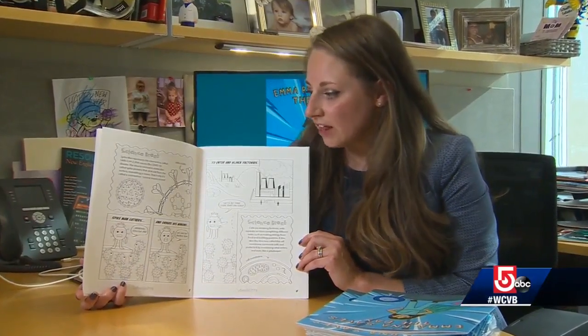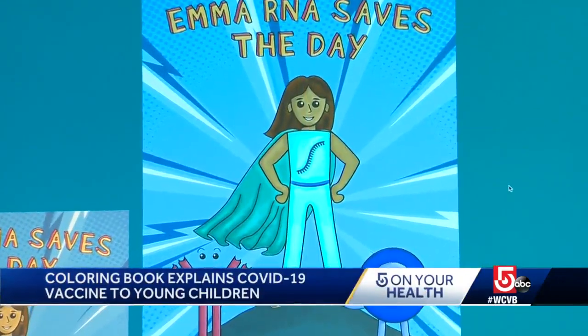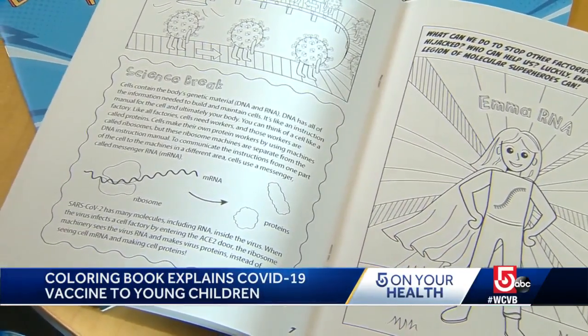UMass Chan Medical School is offering these coloring books for free to schools, or anyone who wants to download a copy from its website. The author is Angela Mesmer Bloss, an assistant professor at the school. She says her five-year-old daughter is the inspiration behind using a supergirl named Emma RNA to represent a COVID vaccine.